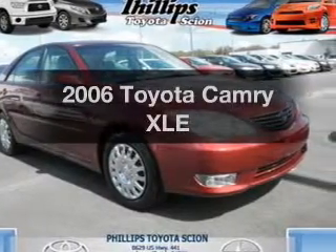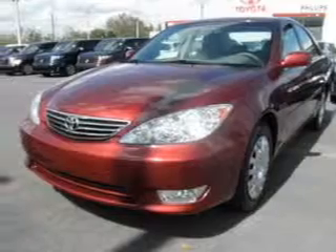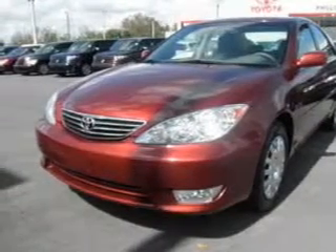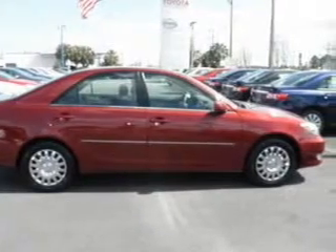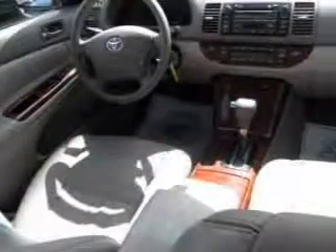Introducing the 2006 Toyota Camry. If you're looking for an automobile with great attributes, look no further. With an efficient four-cylinder engine that responds smoothly to its five-speed automatic transmission, you will appreciate the safety feature of anti-lock brakes.